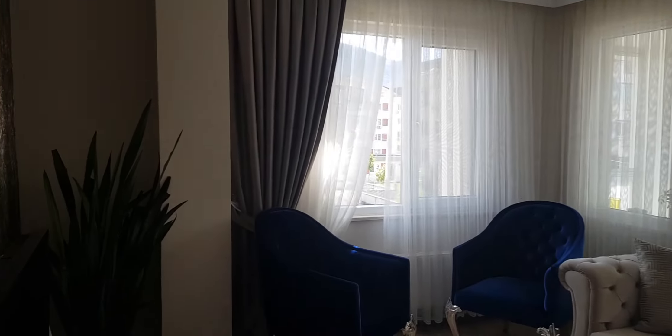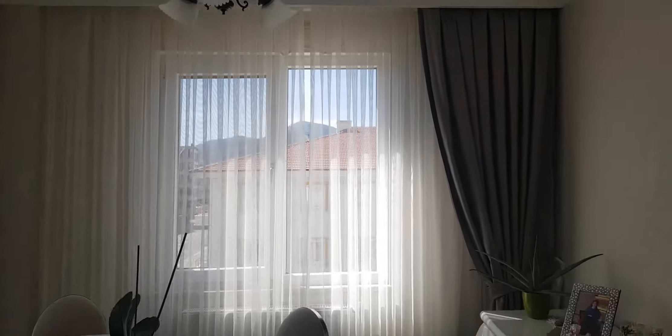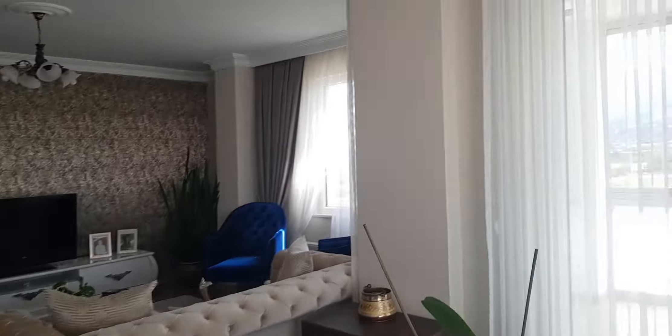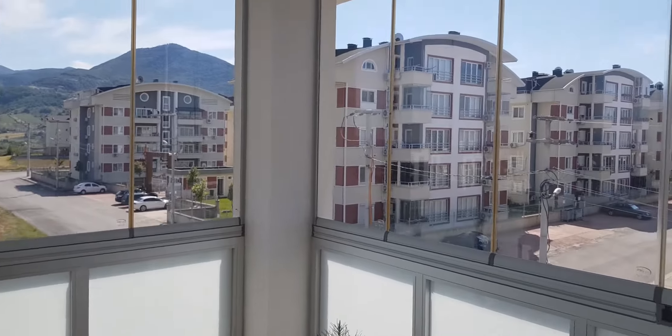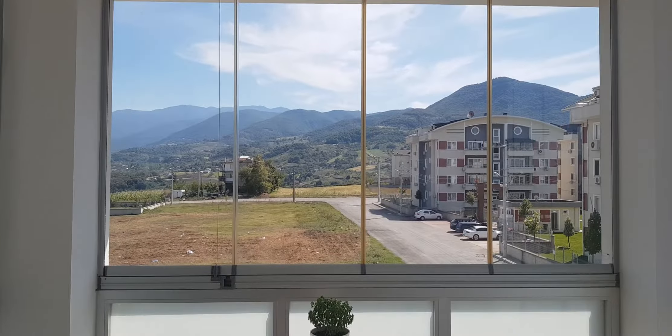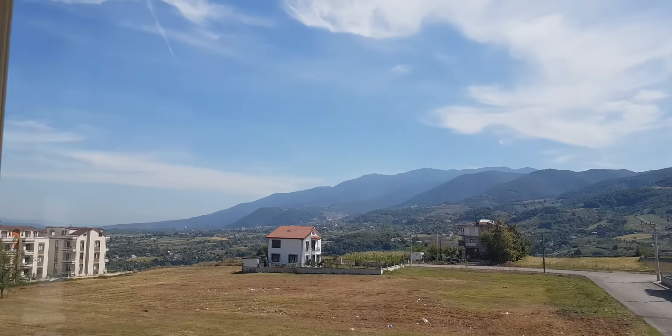Here is the living room section, and there is a balcony over here. The balcony has a glass curtain system and it has beautiful mountain views.